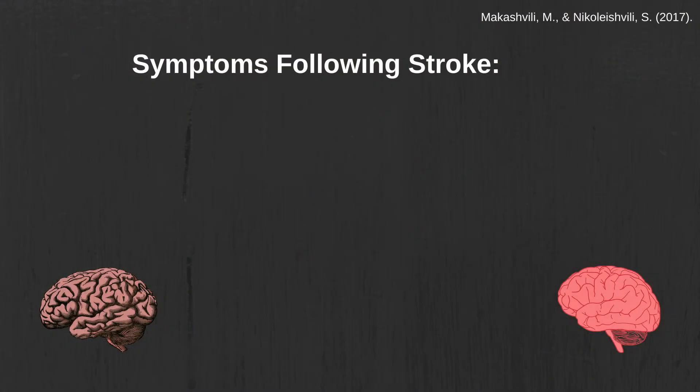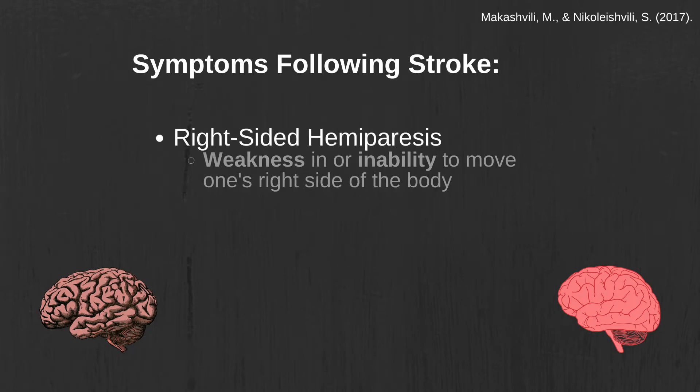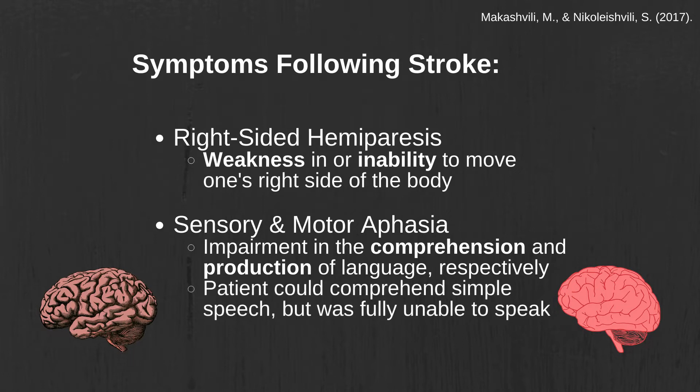Immediately following the stroke, the patient experienced right-sided hemiparesis, which refers to weakness or inability to move one's limbs on the right side of the body. The patient also showed symptoms of both sensory and motor aphasia, which means that the patient's understanding as well as his production of speech respectively were impaired. Although both his understanding and production of language were affected, his language production was impaired to a larger degree. While the patient was able to understand simple speech, he was fully unable to produce it.